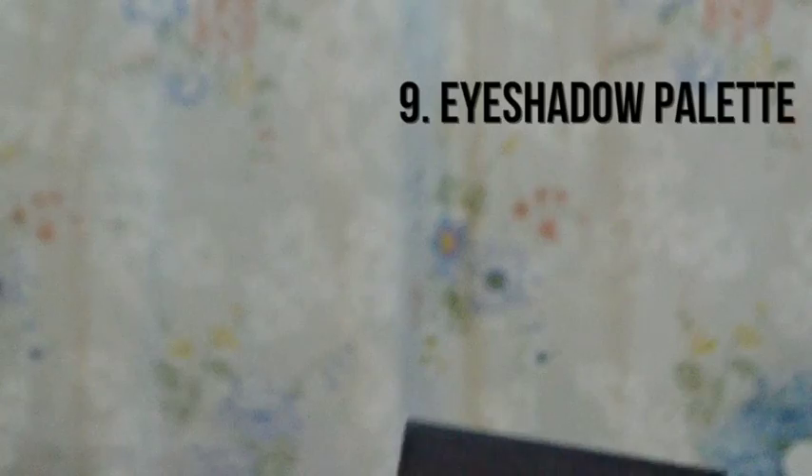You can get this at any Etude House boutique. Medyo nagmahal na siya ngayon kasi tumaas na yung demand niya. It's only 148 pesos. So ito yung Sleek palette.